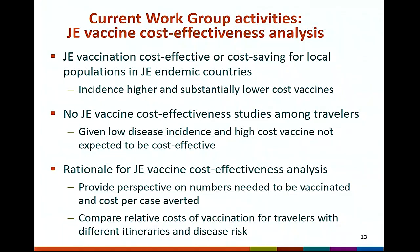Current workgroup activities are focused on finalizing a JE vaccine cost-effectiveness analysis. To provide some background to this analysis, JE vaccine has been shown to be cost effective or cost saving for local populations in endemic countries where disease incidence is higher and substantially lower cost vaccines are used.